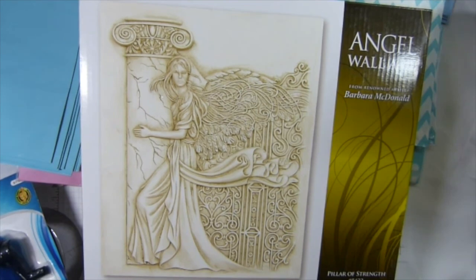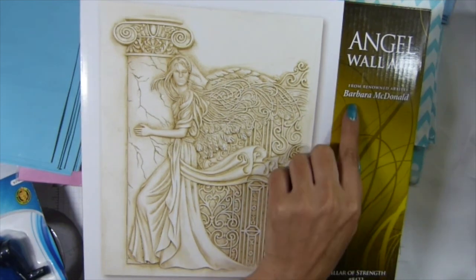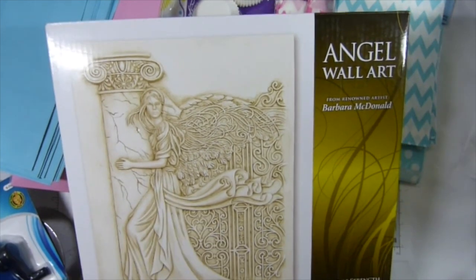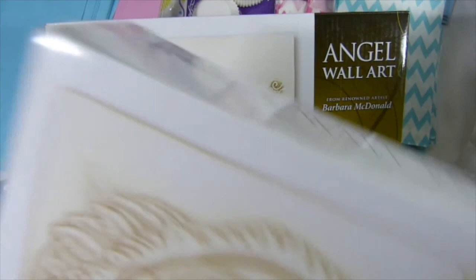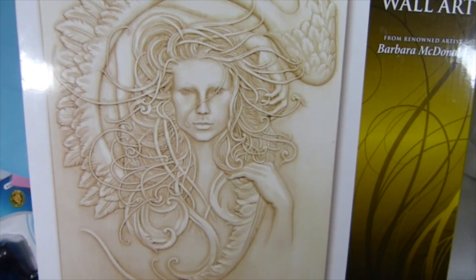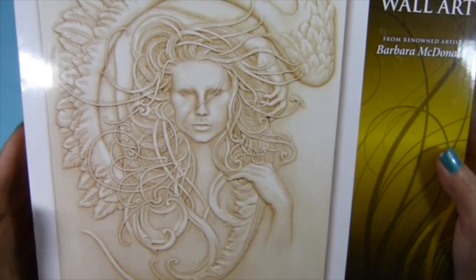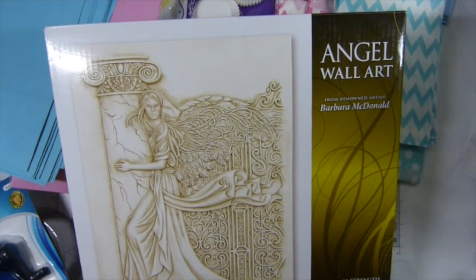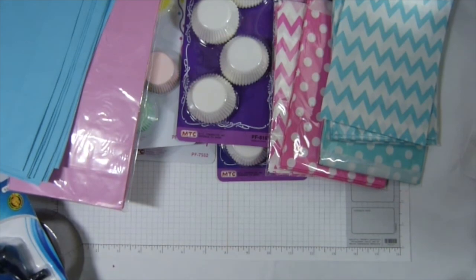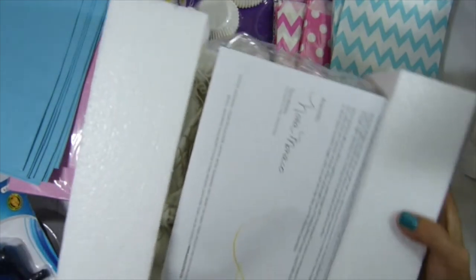The store just got this piece in from Barbara McDonald — that's the artist who makes this. Isn't that awesome? I just love this. It's going to end up in my workshop or office or displayed somewhere. I'm going to take it out of the box and show you guys.